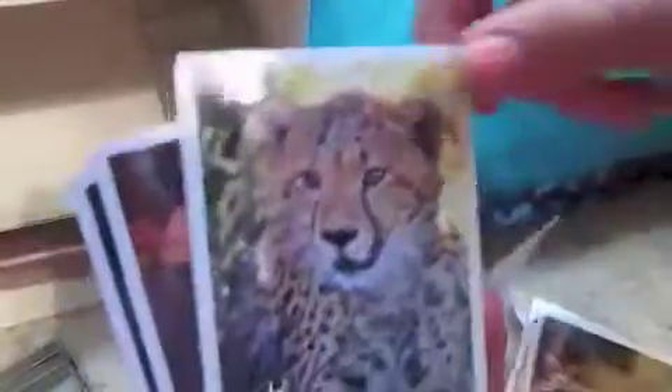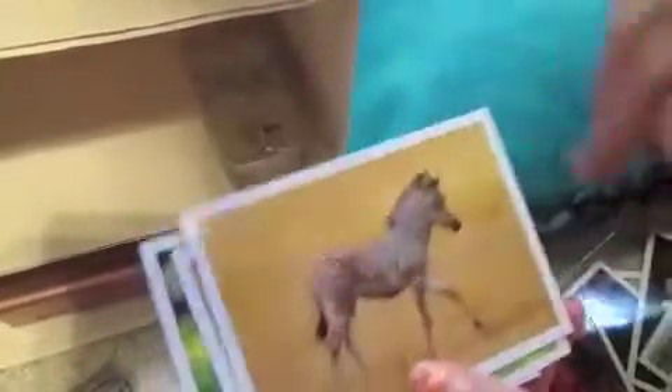There's an Our Generation outfitters book and this Critters Exploring thing that has so many cute animals — a monkey, baby giraffe, cheetah, baby elephant, hippos, koalas, tiger, zebra, cats, and stuff. She's also got random posters and a pencil case with all her mini pencils.